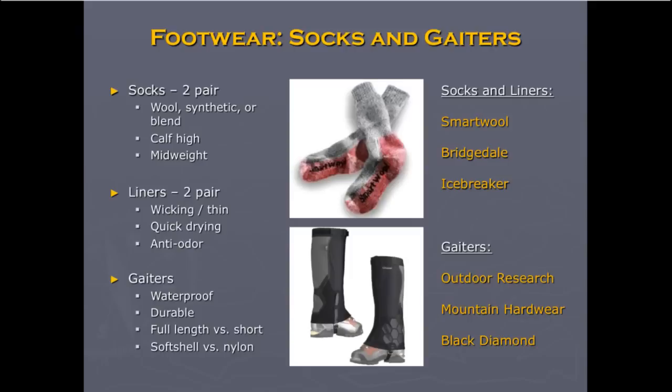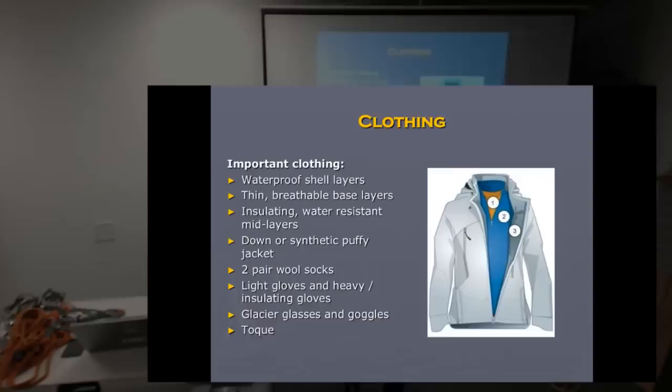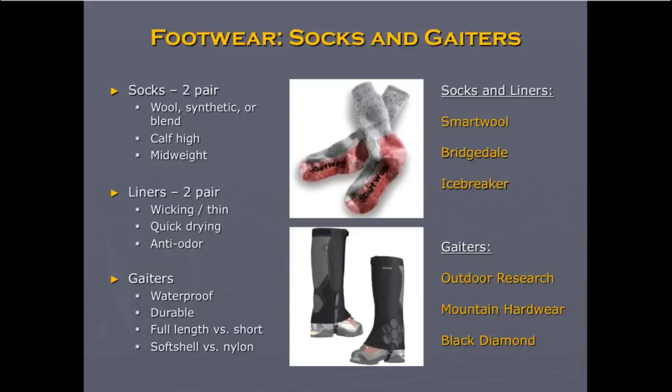You'll want wool or synthetic socks that are fairly high, and gaiters to match the junction between your pants and your boots. A 'toque' is a word for a watch cap, stocking cap, toboggan, or warm hat — depending on what part of the country you're from. It's more of a Canadian term; some call it a beanie. Bring at least two pairs of socks — that's the minimum.